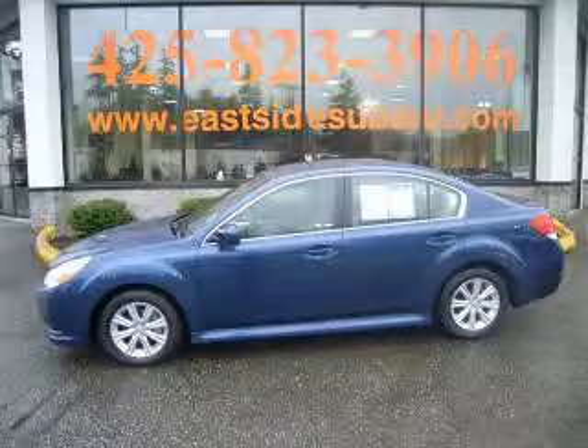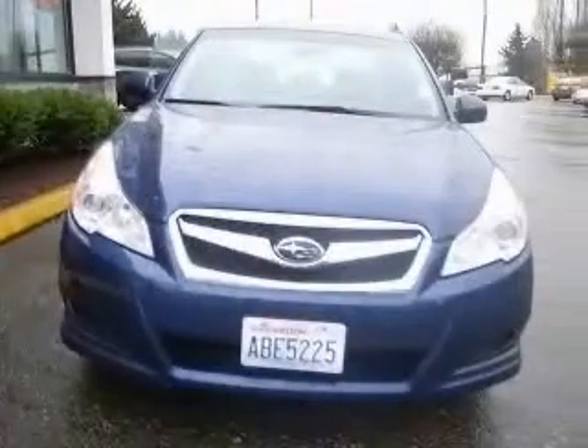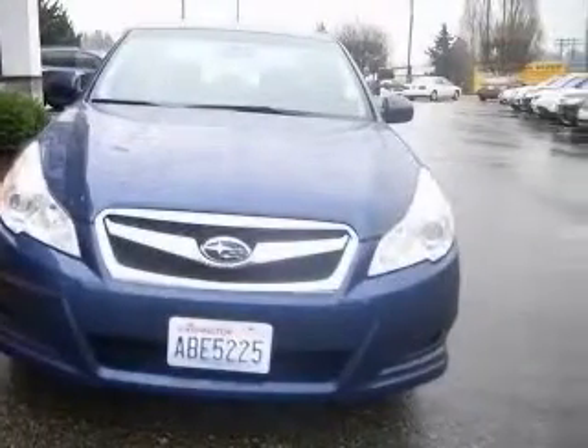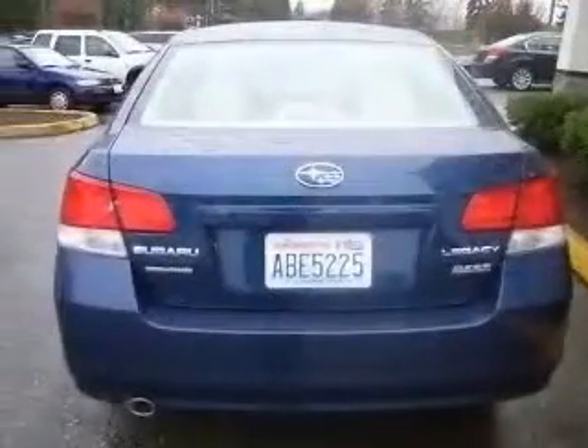We are proud to present this excellent 2011 Subaru Legacy. This Legacy has a four-cylinder engine and a continuously variable transmission. This vehicle has an azure white blue pearl exterior and includes the following options: